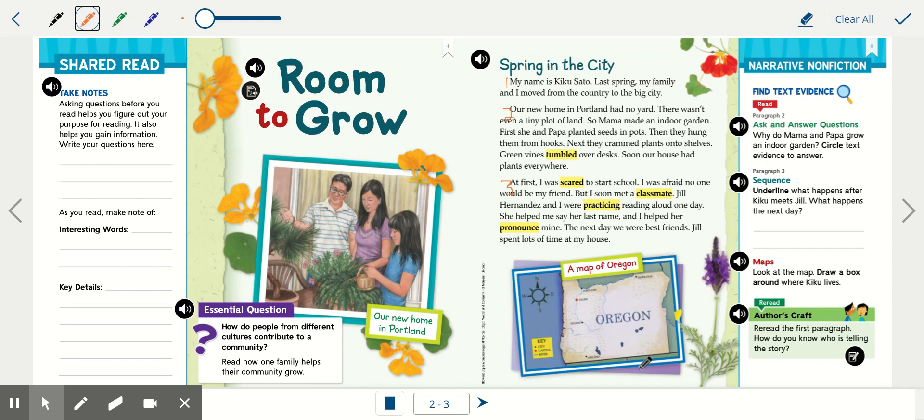Down here we have a text feature — a map. The title of the map is up top. It shows a state in the United States. Down here we have a little map key and above that we have a compass rose.